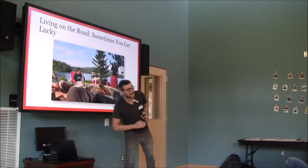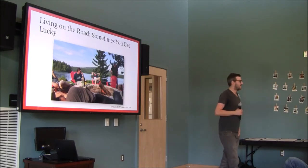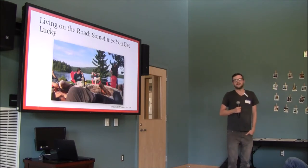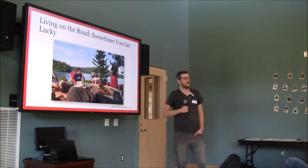Sometimes you get really lucky. On a job in Maine earlier this summer there were no hotels in the region — it was a very remote area — but it turned out there was a really nice luxury lakeside resort, so we all had our own cabin with a barbecue grill on each porch and this wonderful lake. That doesn't happen often.